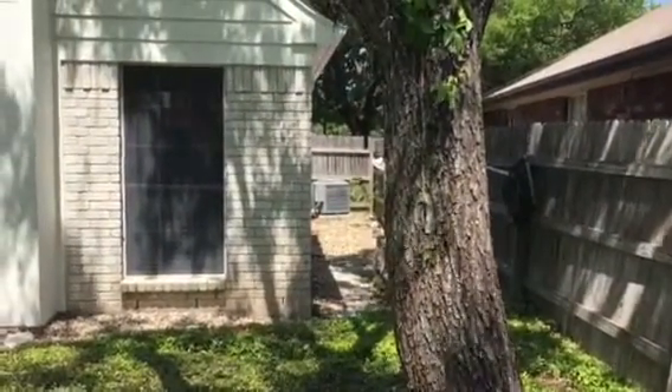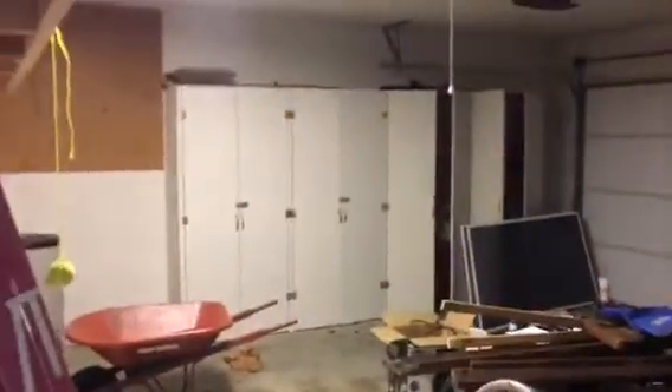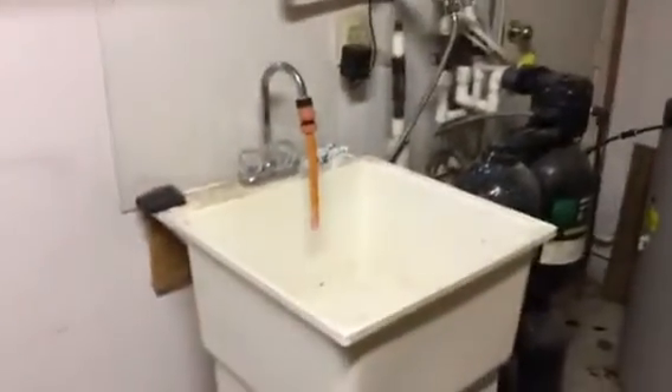AC unit looks new. Going through to the garage — two-part garage. Storage cabinets, attic access ladder, water softener system, utility sink. Water heater — gas. Got all their working materials in here.